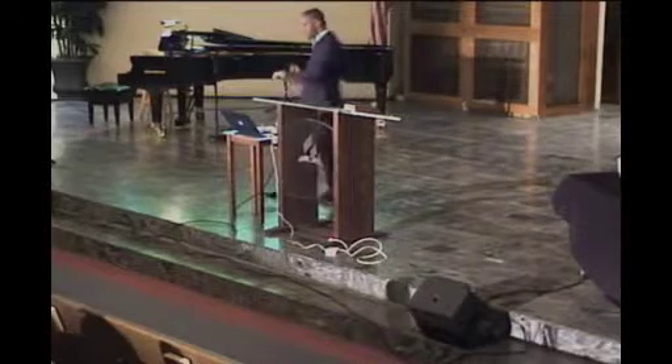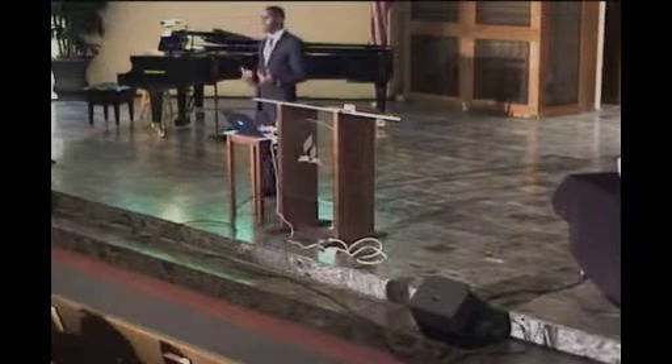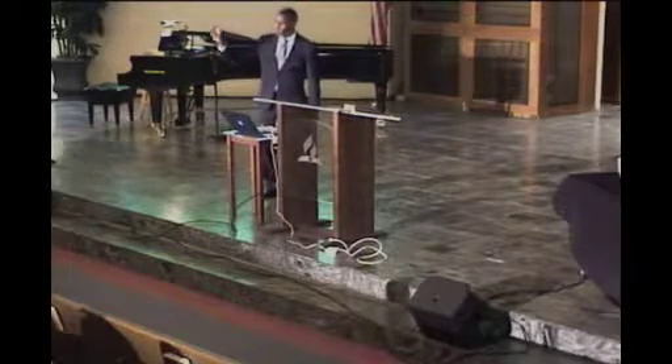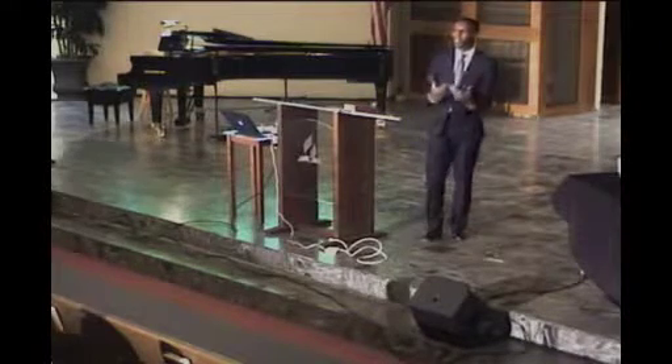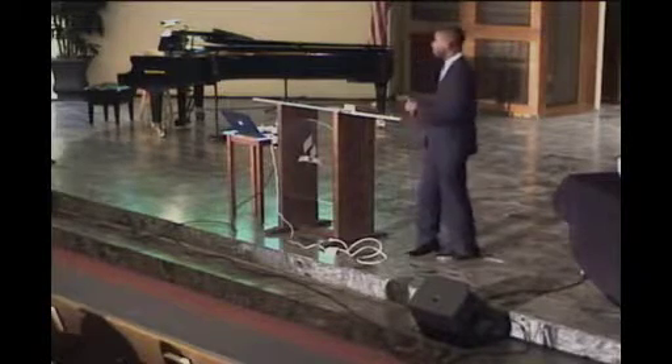He goes on to say, 'even as thy soul prospers.' The same way God wants your spirituality to prosper, He wants the same for your health. How much does God want our spirituality to prosper? He says, 'Be therefore perfect, even as your Father in heaven is perfect.' The same perfection He wants for your spirituality, He wants for your health. Christ is weeping because He loves us so much and wants to see us in health, but we're making poor dietary choices and developing preventable diseases.